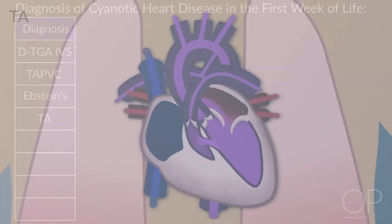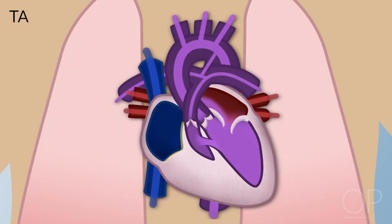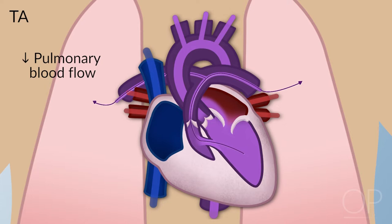In tricuspid atresia, the tricuspid valve never forms and the right ventricle is either very small or nonexistent. Blood comes back to the body into the right atrium, can't get through there, goes across the foramen ovale into the left atrium, left ventricle, out the aorta to the body. Some goes through the ductus arteriosus to the lungs to get oxygenated. When the ductus begins closing, blood flow to the lungs diminishes, arterial saturation decreases, and there is more hypoxemia.